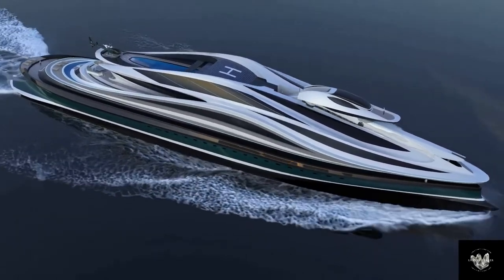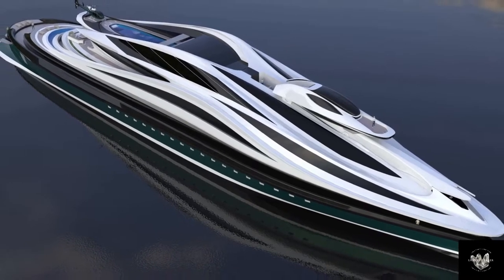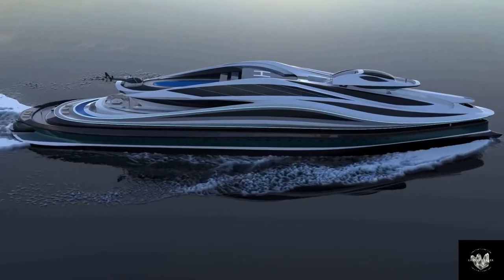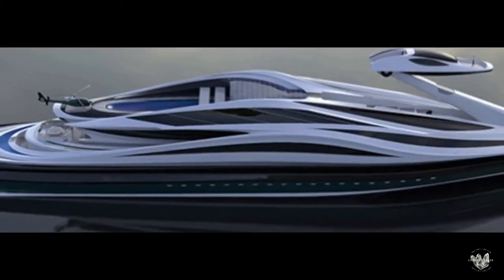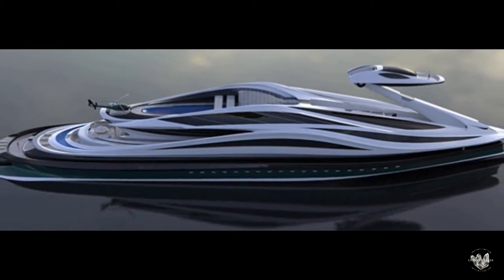Italian designer Pierre Paulo Lozzarini unveiled his latest design, mega yacht A Vanguardia. According to Lozzarini, A Vanguardia is just a stylistic exercise. The innovative design also includes helipads and a garage for storing vehicles, taking the concept of luxury yacht a notch higher.